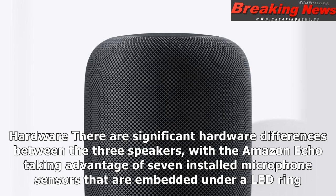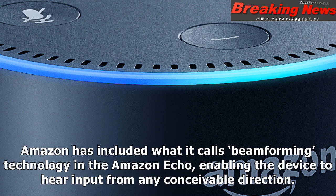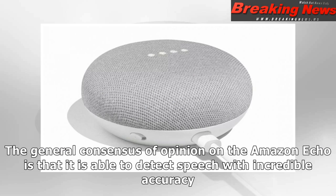There are significant hardware differences between the three speakers, with the Amazon Echo taking advantage of seven installed microphone sensors that are embedded under a LED ring. Amazon has included what it calls beamforming technology in the Amazon Echo, enabling the device to hear input from any conceivable direction. The general consensus of opinion on the Amazon Echo is that it is able to detect speech with incredible accuracy.